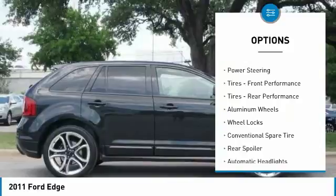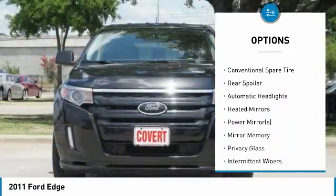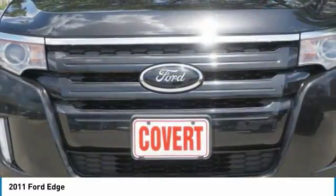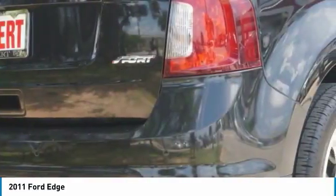Keyless entry, power passenger seat, steering wheel audio controls, Bluetooth, leather-wrapped steering wheel, power steering, adjustable steering wheel, floor mats, auto-dimming rear-view mirror, PPO, cruise control. Come take a test drive today.